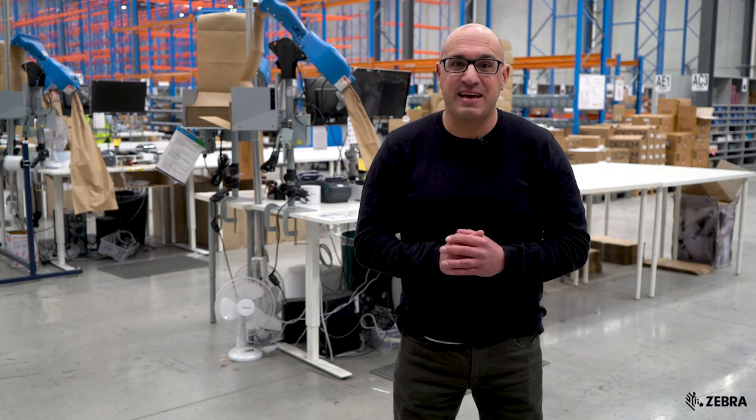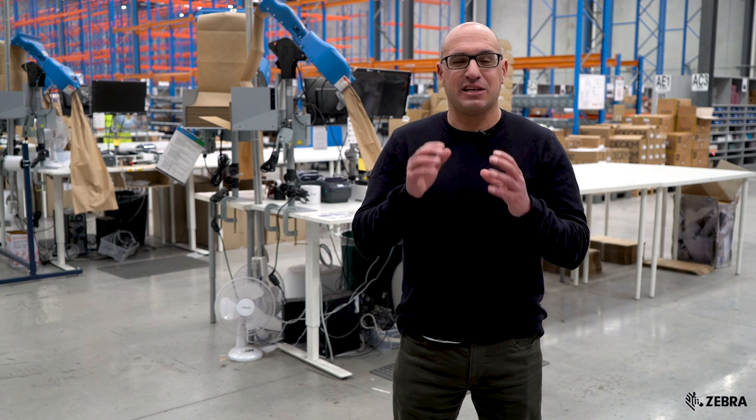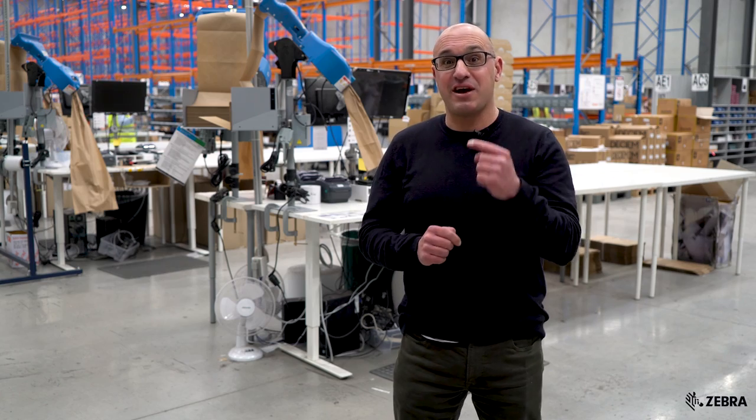There are over 6,500 orders being dispatched daily here in the warehouse, so as you can imagine there's a lot of coordination that's needed right here behind me.